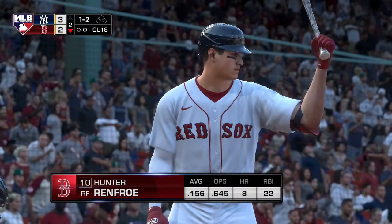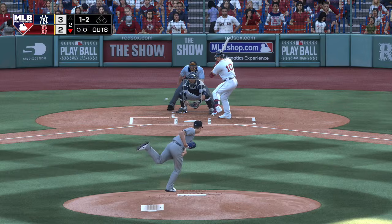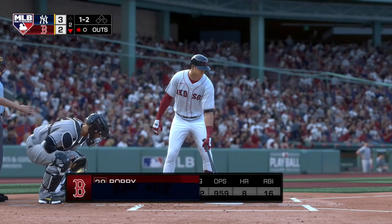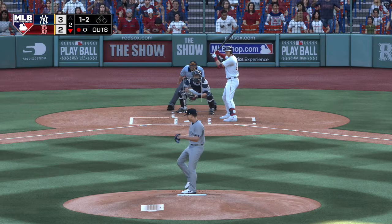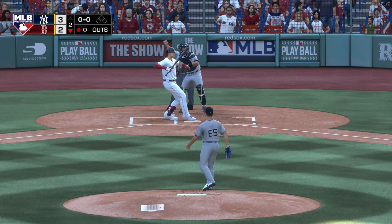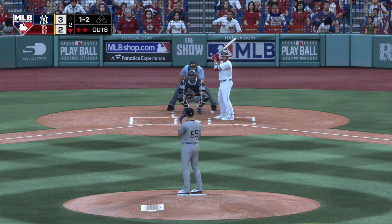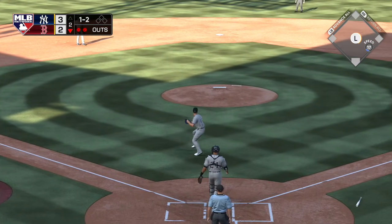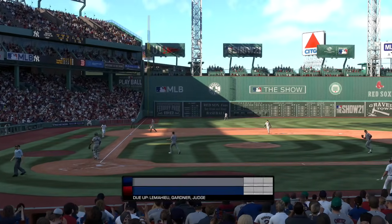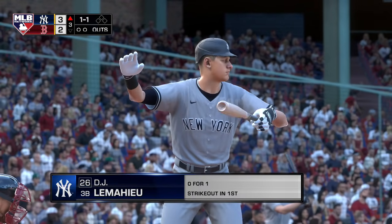Leading off the inning, it'll be Hunter Renfroe as they look to spark the offense and even things up. One-and-two — and he got him. Into the box, Bobby Dahlbeck — batting with one out, nobody on — and he struck him out as well, so the bottom of the order providing little resistance. Two away. The catcher — here comes the one-two — little chopper back to the mound, throw on to first gets him, and the side is retired.